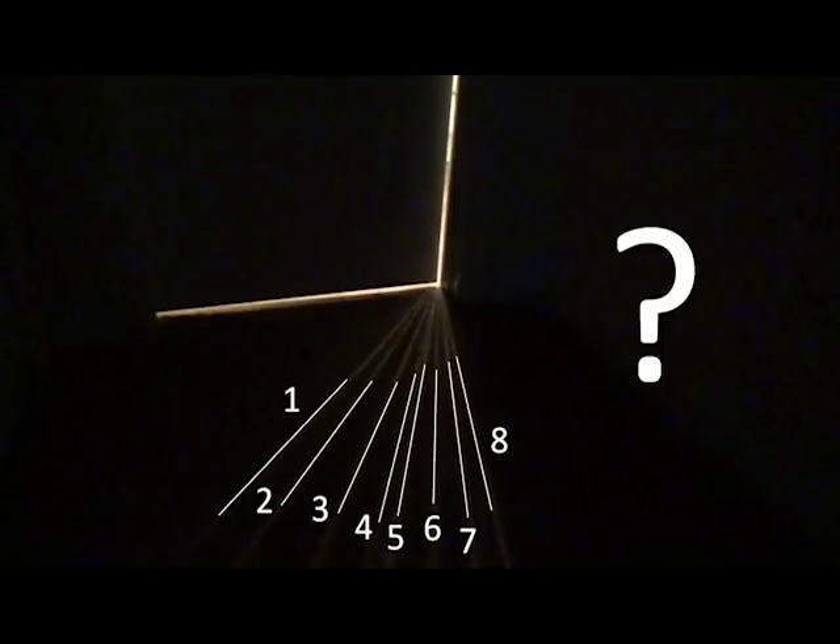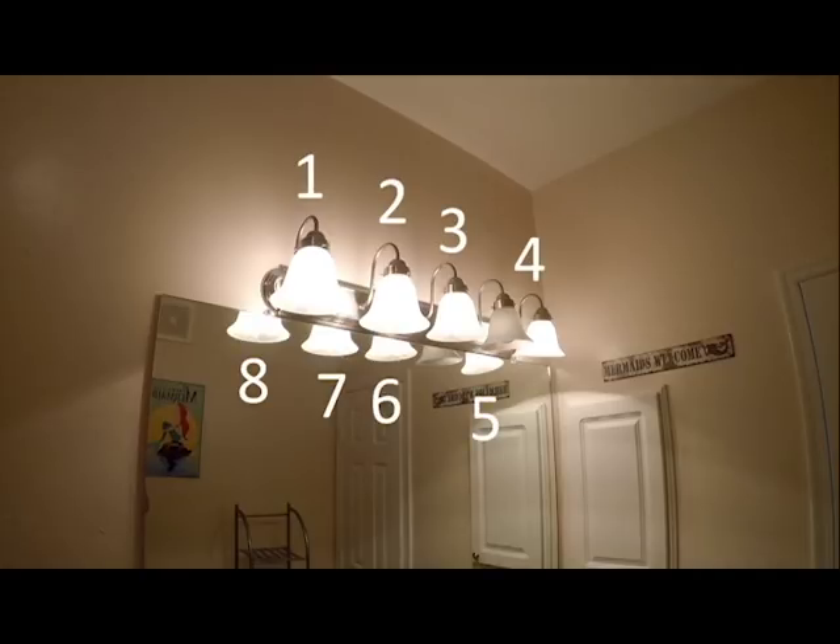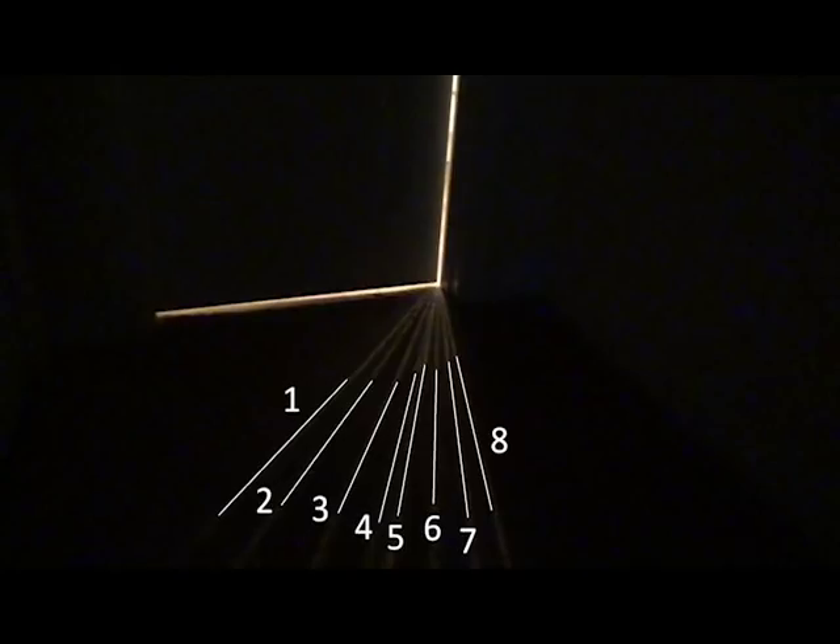But why? To find out, we need to look at our light sources. The answer is right here. There are four light bulbs, and behind them, four reflections. That makes eight points of light — the exact same as the eight lines we saw on the ground.